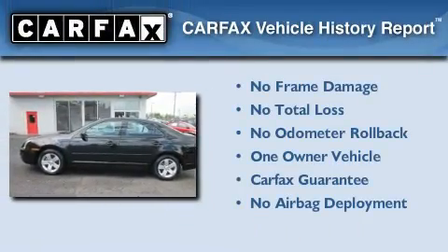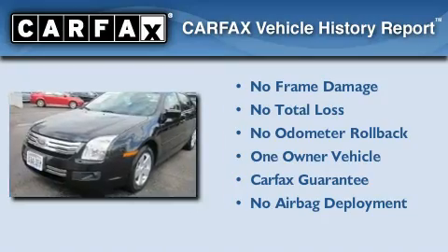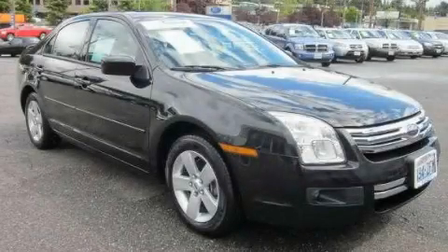This Ford has had only one owner and it qualifies for the Carfax buy-back guarantee. This automobile won't last long at this price — call and arrange a test drive now.